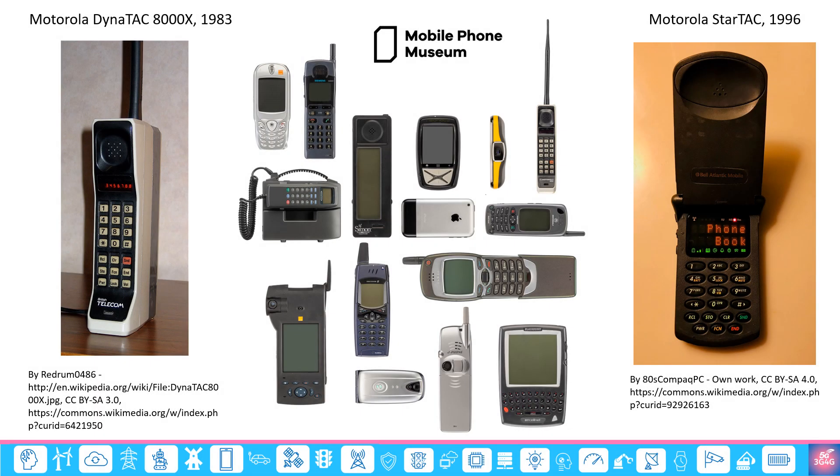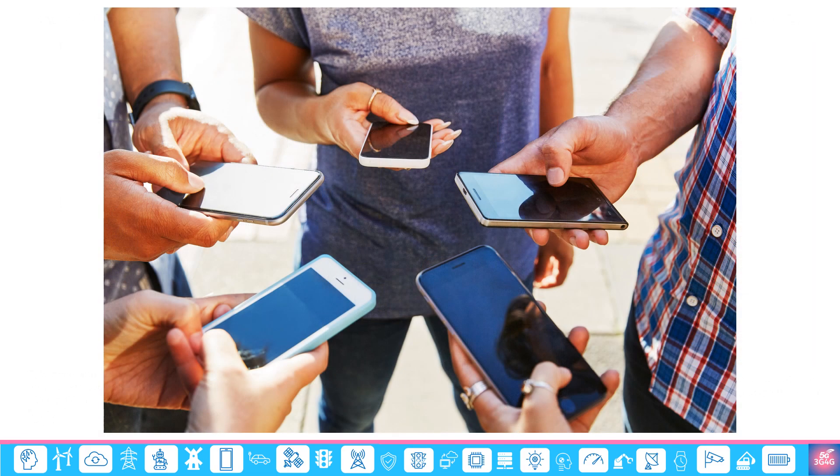Most people either won't know or won't remember that this is how mobile phones used to feel and look like once upon a time. They used to be big, heavy and were designed for limited functionality, namely for voice calls. Over the years, these mobile phones have become smaller, lighter, faster and are able to do far more things than just voice calls.